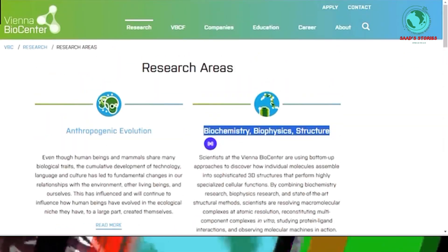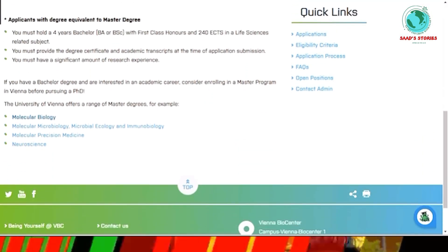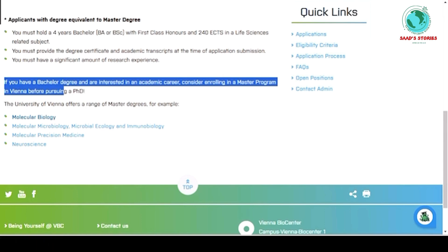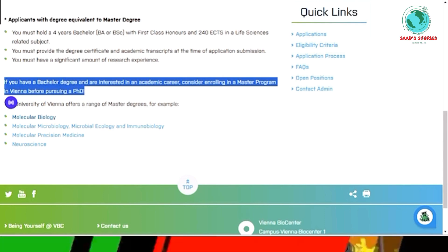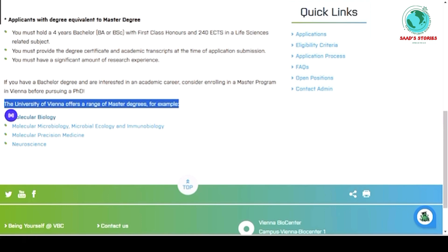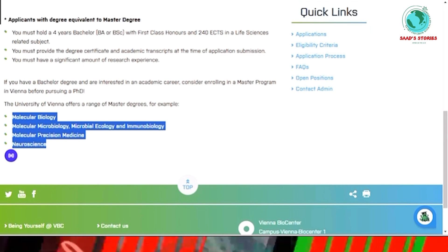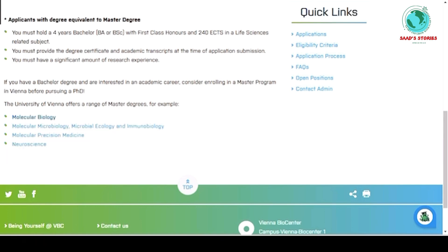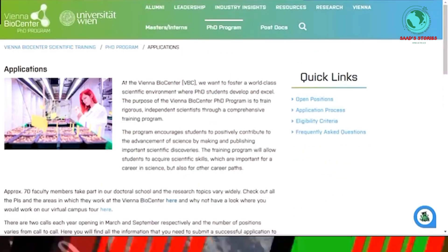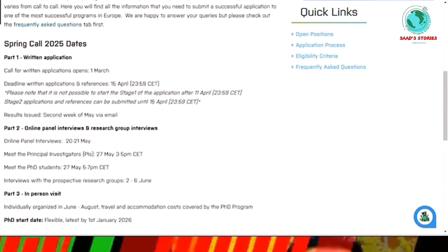These are the research areas you can apply to. Moving on to the eligibility criteria — it's very simple. If you have a bachelor's degree and are interested in an academic career, you can enroll in a master's program at Vienna BioCenter before pursuing a PhD. The University of Vienna offers master's degrees in molecular biology, molecular microbiology, ecology and immunology, molecular precision medicine, and neuroscience.